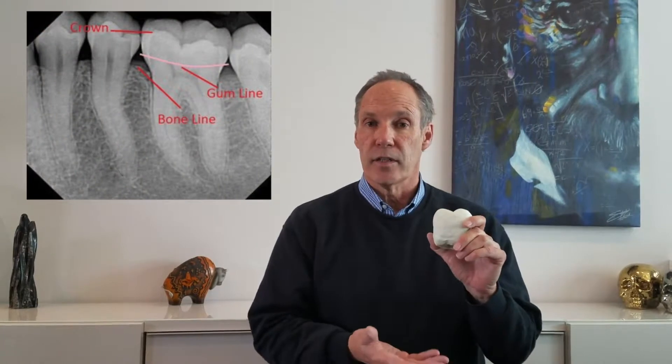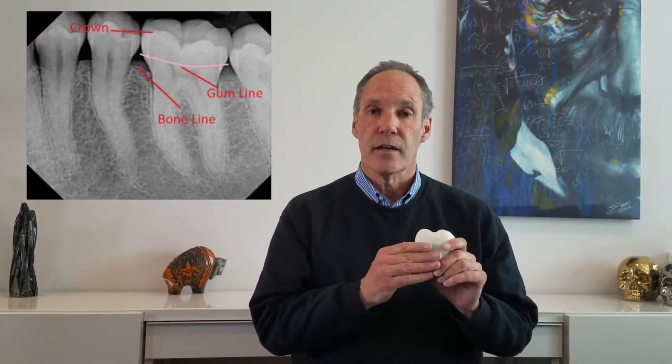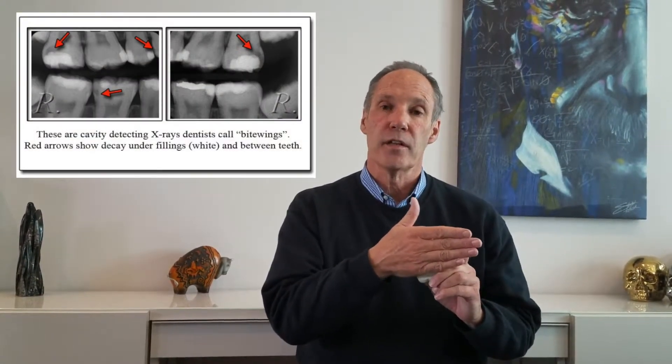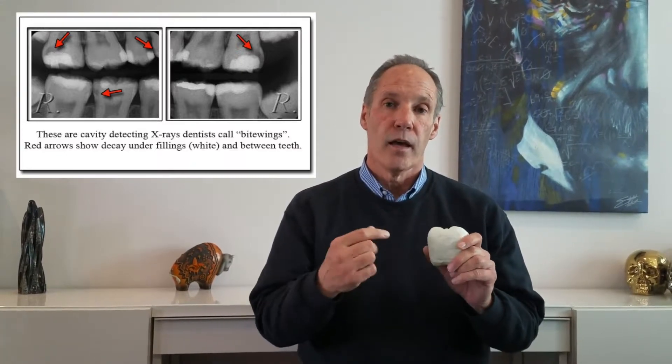There are really three types of x-rays that we take at the dental office. One is called a PA, and that's an x-ray of an entire tooth from the top to the bottom of the roots. The second is called a bitewing, which is an x-ray that gets the top of the teeth — usually the top teeth on the bottom and the top at the same time. We really use that x-ray to look between the teeth.